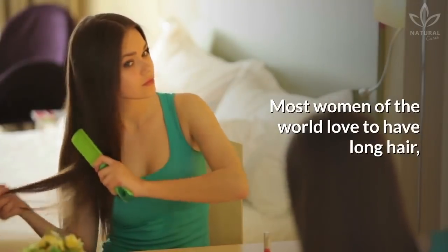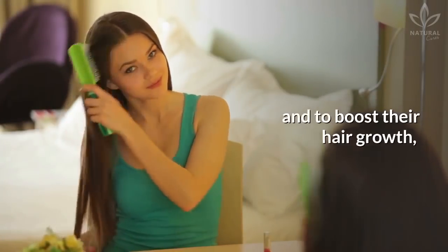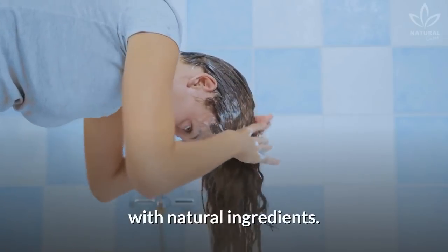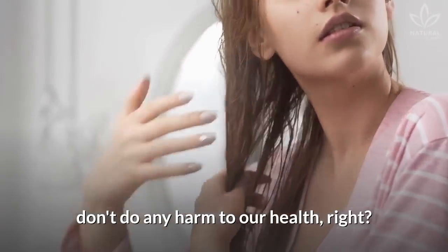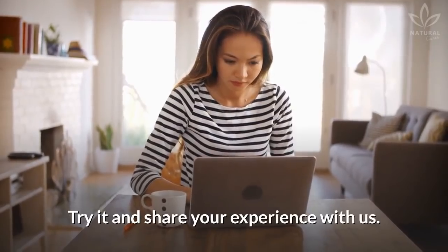Most women of the world love to have long hair and to boost their hair growth, they bet on homemade recipes with natural ingredients. The best thing about these recipes is that they don't do any harm to our health. Try it and share your experience with us.